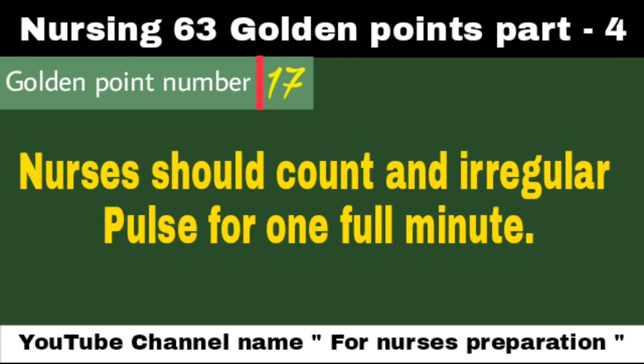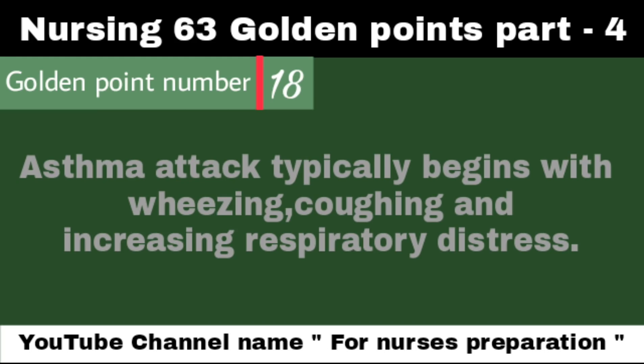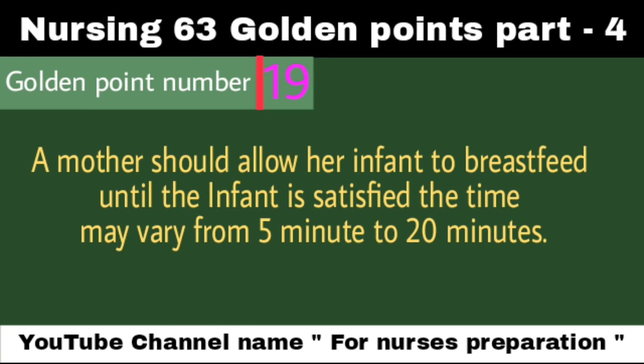Nurses should count an irregular pulse for one full minute. An asthma attack typically begins with wheezing, coughing, and increasing respiratory distress. A mother should allow her infant to breastfeed until the infant is satisfied; the time may vary from 5 minutes to 20 minutes.